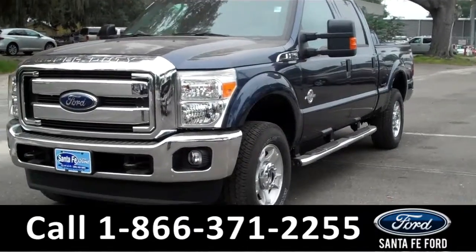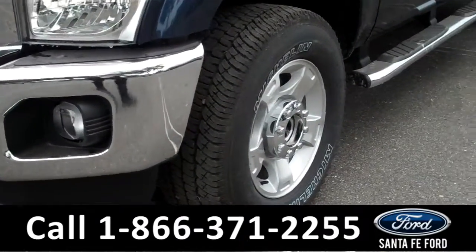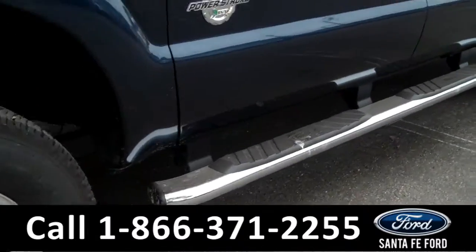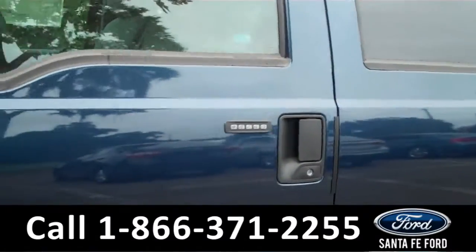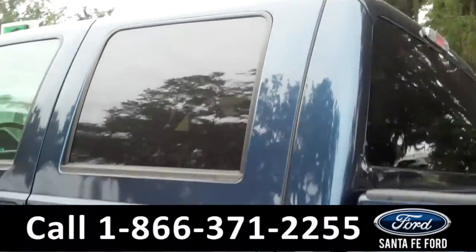This is a brand new 2016 Ford F-250. It features fog lights in the front, alloy wheels, running boards on the bottom, a keypad door lock as well as remote keyless entry, solar tinted windows, and a hitch receiver in the back.